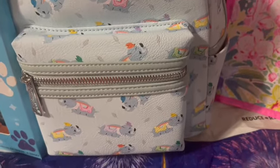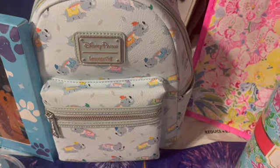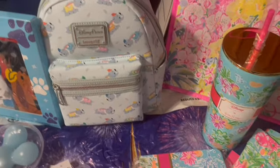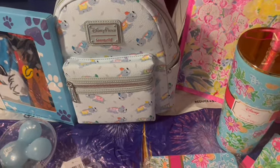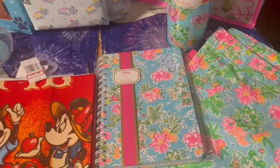Over at Disney Springs I ended up getting this awesome Dumbo Loungefly backpack — it's just adorable, a little Dumbo ride itself. Somebody had specifically requested it. I don't typically pick up extras when I'm at Disney Springs because the prices are full retail, but I can grab anything you need from there since it's open to the public.